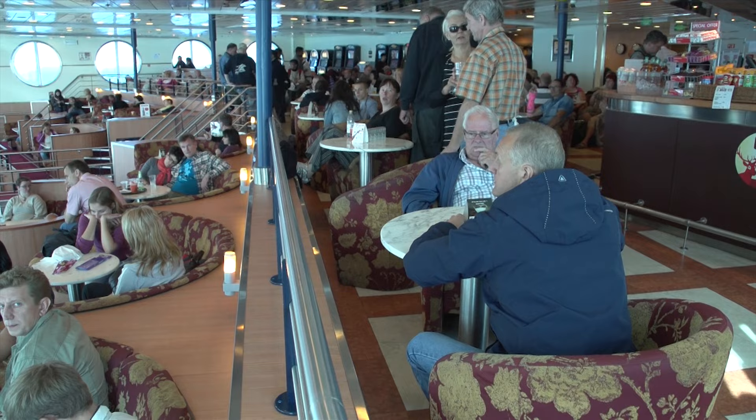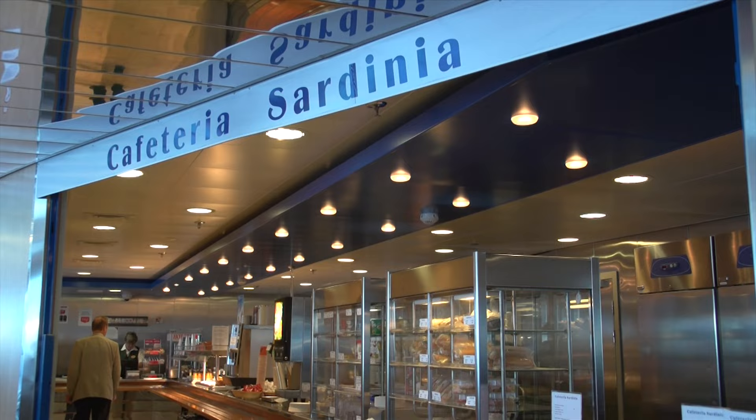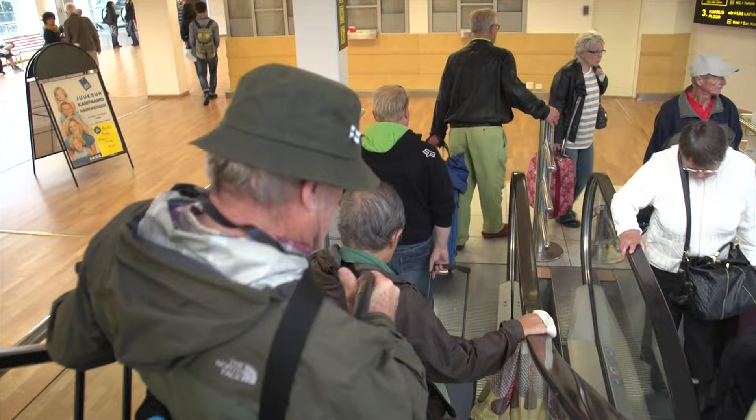On board the ship it's a lot of fun — there's restaurants, there's lounges, there's shopping, there's nice comfortable seating. You could get a private stateroom if you like, but it's just a 90-minute ride, and the public lounges and decks are quite comfortable as you walk around and explore the ship. When you get to Tallinn, it's an easy 10 or 15-minute walk to the old town.